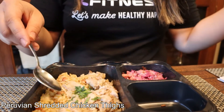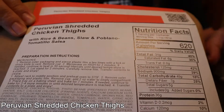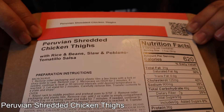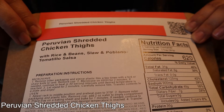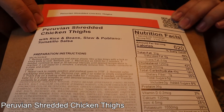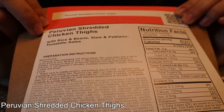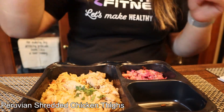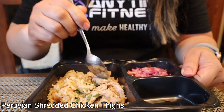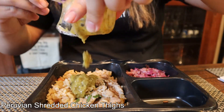Meal three — I have Peruvian shredded chicken thighs with rice, beans, slaw, and poblano and tomatillo salsa. I really hope I enjoy these Peruvian meals. It has 620 calories, 31 grams fat, 49 grams carbs, and 36 grams protein. It has the little beans in it again, but no problem. Here's what it looks like: the chicken, the rice, bones were removed, and I got some sauce right here. 620 calories — I want all these calories.